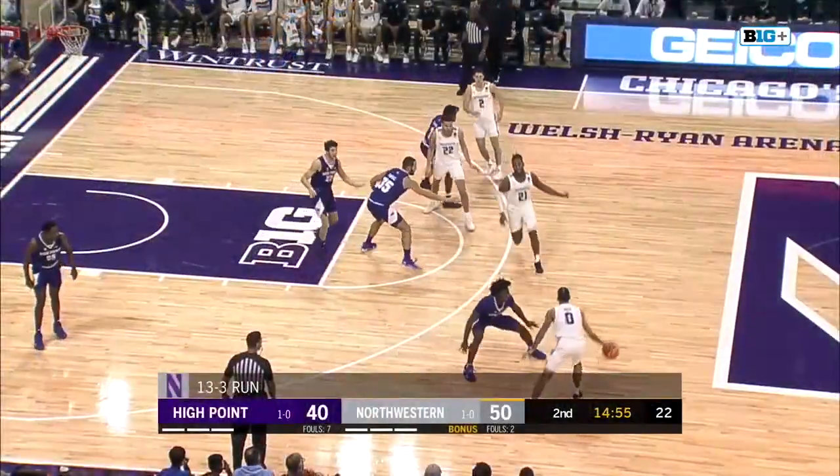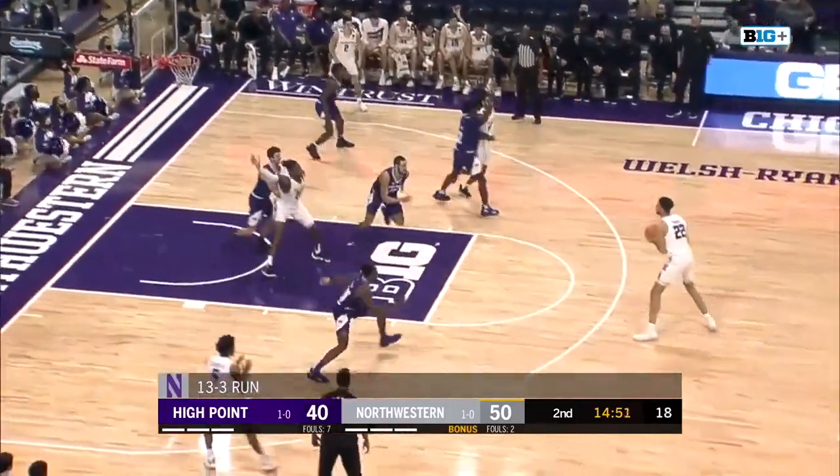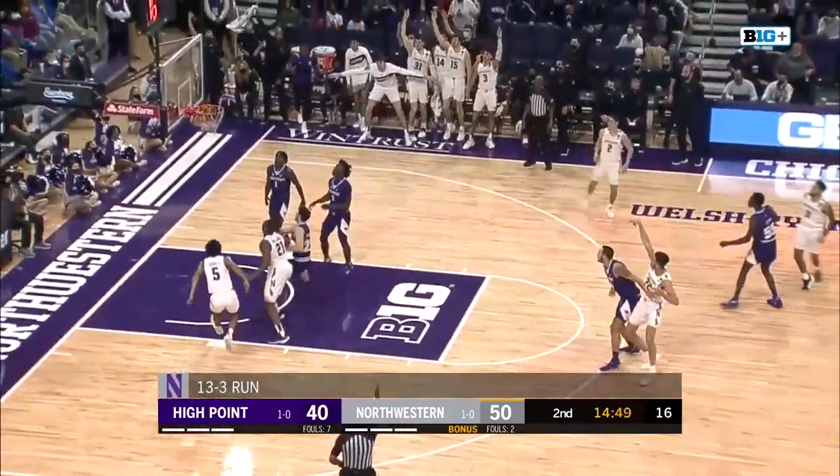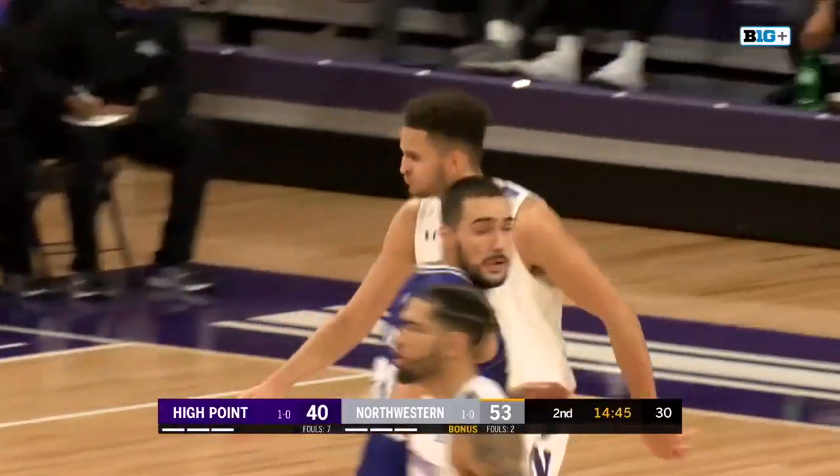Pete Nance finishing at the cup and a chance for a three-point play — talk about assertiveness. They need Pete Nance to be dominant. Bowie working on the house right now, little in-and-out dribble, kicks back to Nance — another open three, and he puts it down again. Pete Nance is a dynamo in this second half.